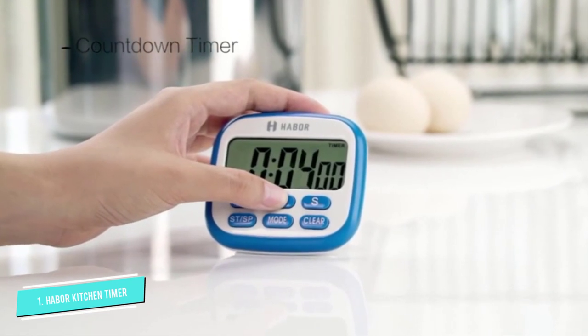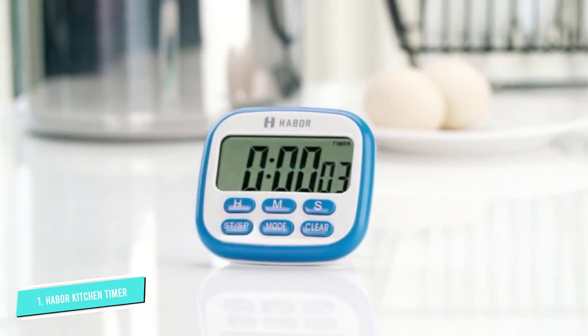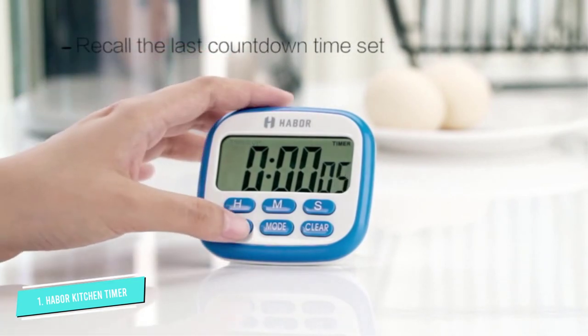The timer ranges from 1 second to 24 hours, making it ideal for other timed activities such as exercising, workout, baking, sports, games, children's activities, meetings, and private sessions.